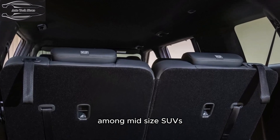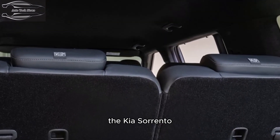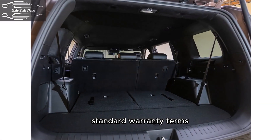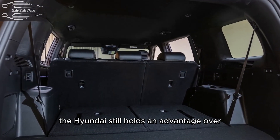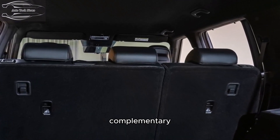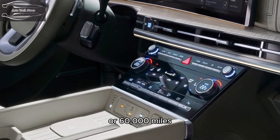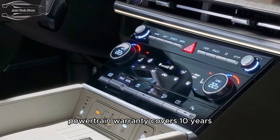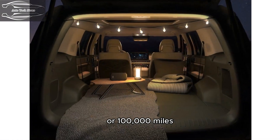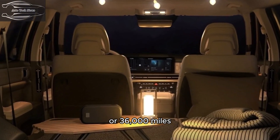Warranty and maintenance coverage: Among mid-size SUVs, the Santa Fe Hybrid and its corporate twin the Kia Sorento offer the longest standard warranty terms. Hyundai holds an advantage over Kia thanks to its generous complimentary scheduled maintenance program. The limited warranty covers five years or 60,000 miles, the powertrain warranty covers 10 years or 100,000 miles, and complimentary maintenance is covered for three years or 36,000 miles.